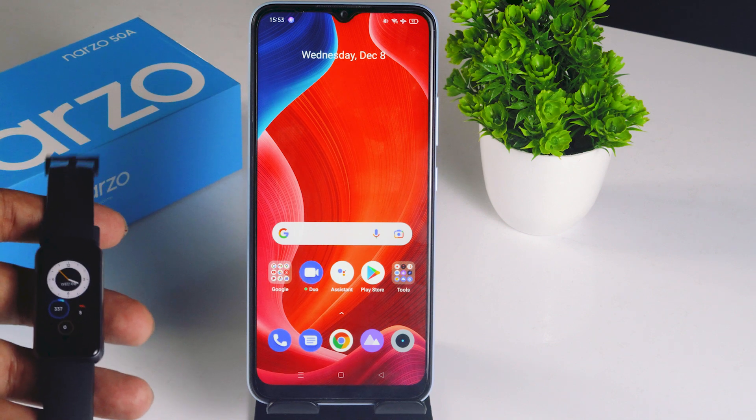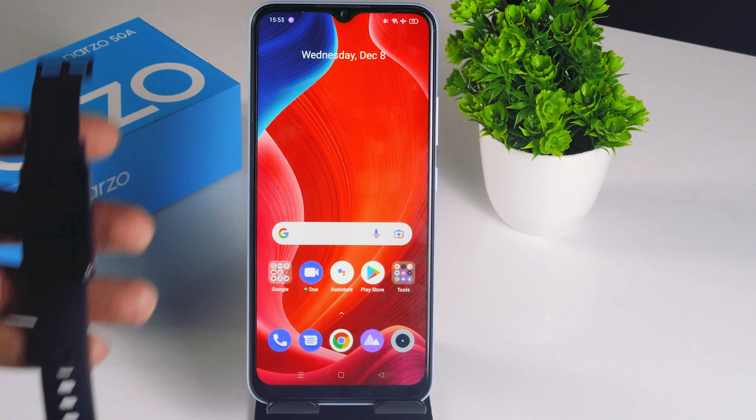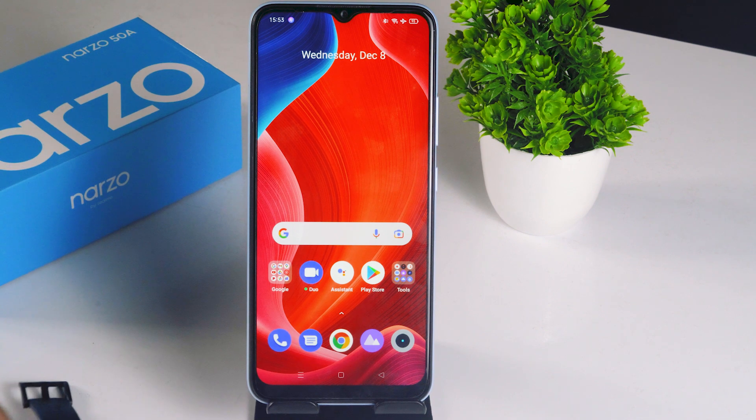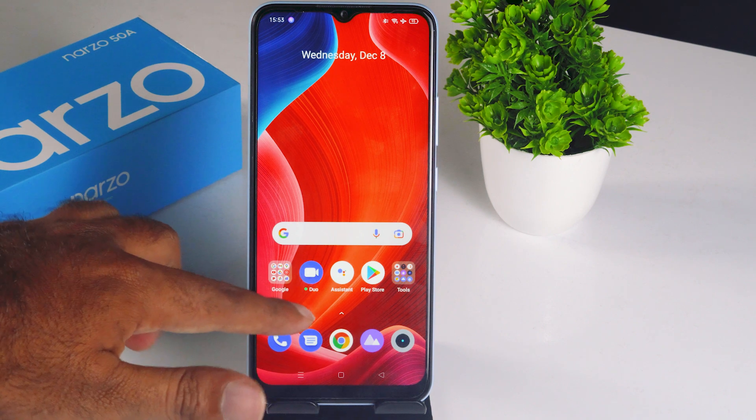The first thing you have to do is just follow two instructions — the first one is with the mobile and the next one is with the band. So I'll show what you have to do with the mobile first.